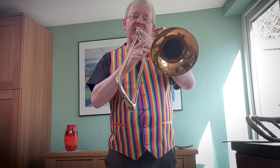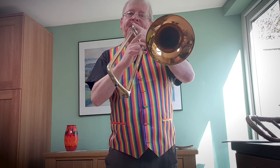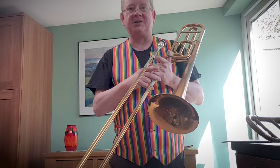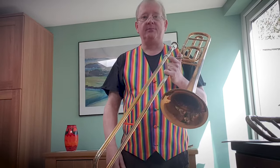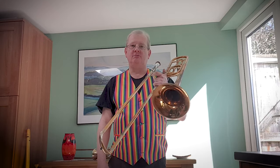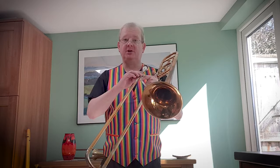And further up. As I say, we don't need to get there very often, but it's a pretty wide range for the instrument. This is the big model trombone that we've arrived at over 500 years of development of the instrument, so it's not a new thing at all.